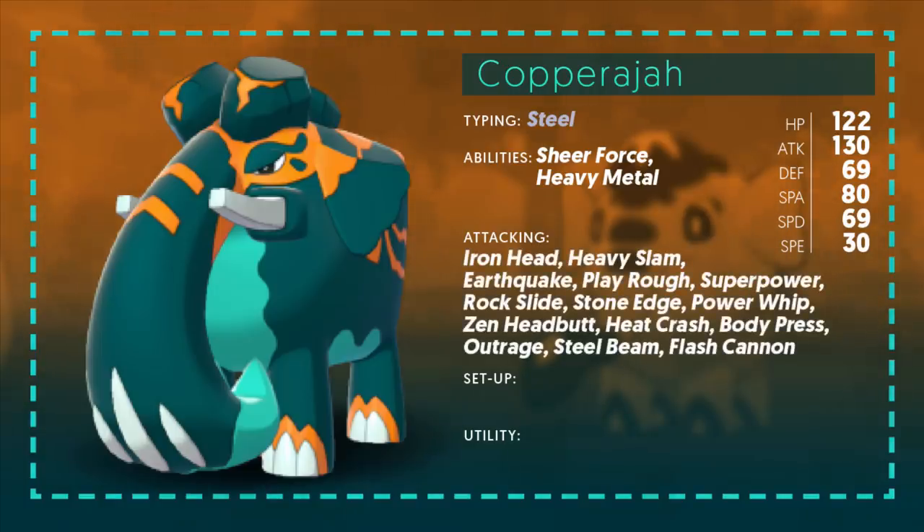Looking at the attacking moves Copperajah learns, it gets even better — this thing has so much coverage we can't even fit everything here. There are so many special moves it gets that aren't even worth listing, as it has really everything you could possibly need — not just for Sheer Force but also for Heavy Metal. Obviously you're going to have Iron Head — that's going to be a staple and your go-to Steel-type move for Sheer Force. Heavy Slam pairs with Heavy Metal. Then you have really good coverage: Earthquake is a fantastic move, Play Rough is a great move and also goes with Sheer Force, Superpower is another really powerful move, and Rock Slide or Stone Edge — a little bit more powerful. The move's power depends on the situation.